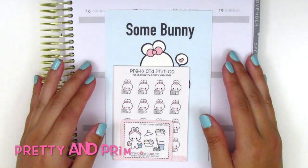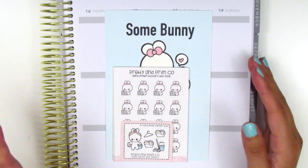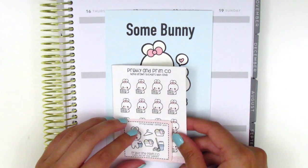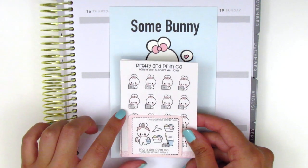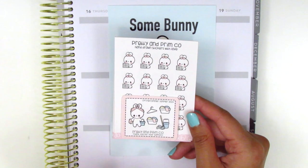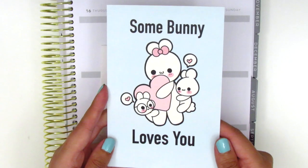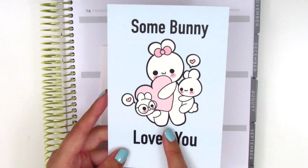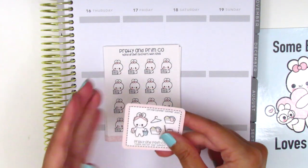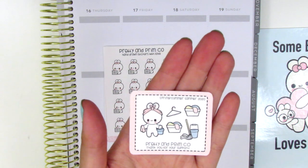The first shop I've got here is called Pretty and Prim Co. This is my first time ordering from her and I discovered her shop when I was looking for some Black-owned sticker shops to support. Hers really caught my eye because she has some really cute character and doodle icons. The first thing that came with my order is this journaling card that says 'Somebody Loves You.' It's super cute — it's got this mama bunny with her little babies. My order also came with this little freebie that has a lot of different icons, mostly cleaning related.